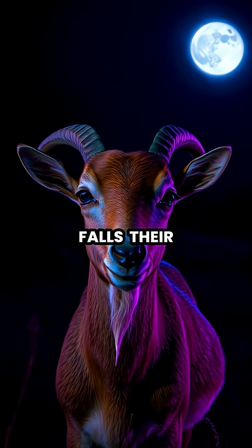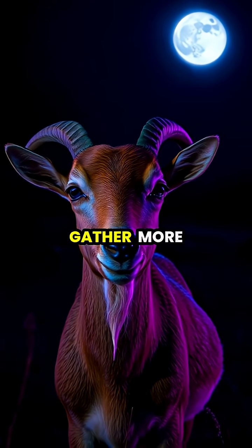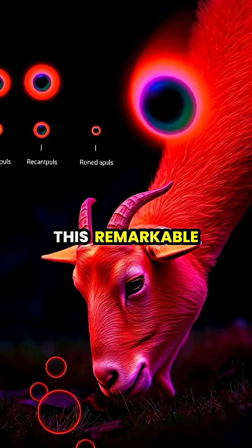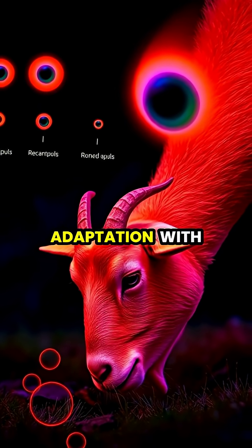When darkness falls, their unique pupils can widen substantially, allowing goats to gather more light and maintain their vigilance against nocturnal predators. This remarkable eye structure is a perfect example of evolutionary adaptation.